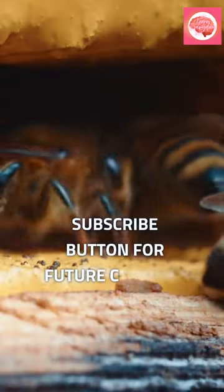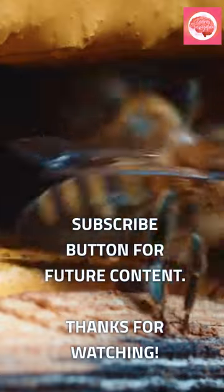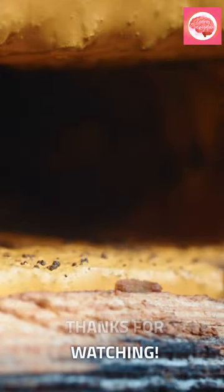Hope I fed something good into your brain today. Don't forget to click the like and subscribe button for future content. Thanks for watching.